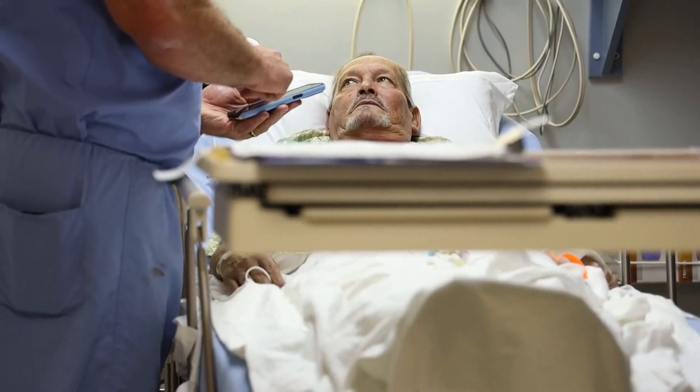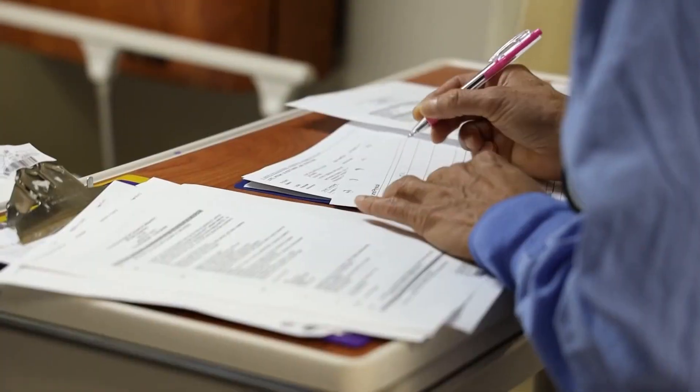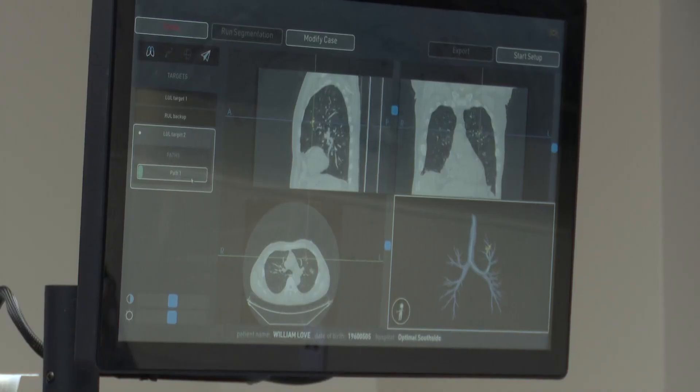It is a groundbreaking medical procedure that could save lives around Jacksonville. More than 127,000 Americans will die from lung cancer this year. But the team at HCA Florida Memorial in Jacksonville is using a robot that can find cancerous tumors in parts of the lung that were previously inaccessible. Tonight, On Your Side's Rich Donnelly was granted exclusive access to see how this robot works.